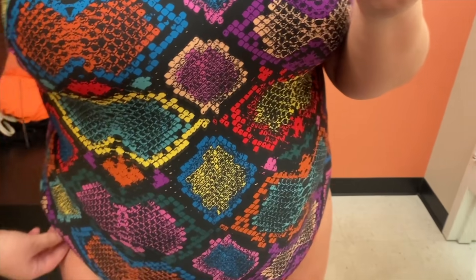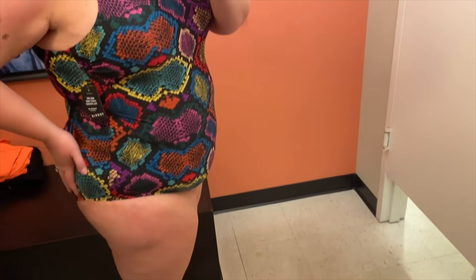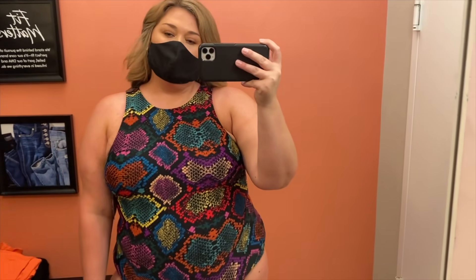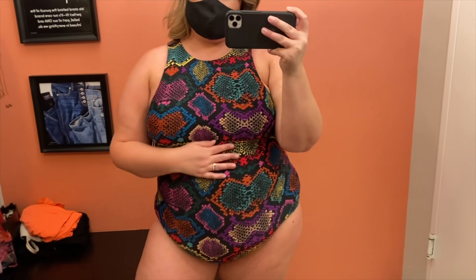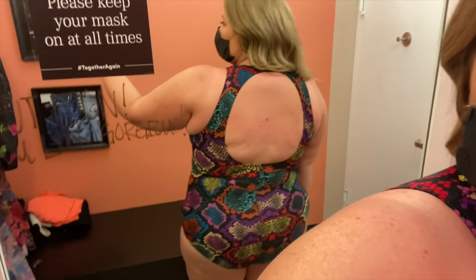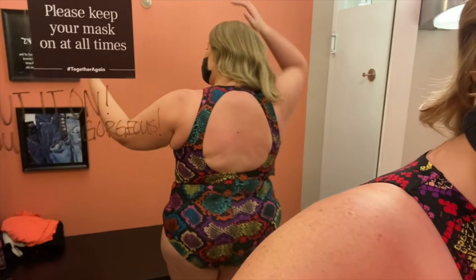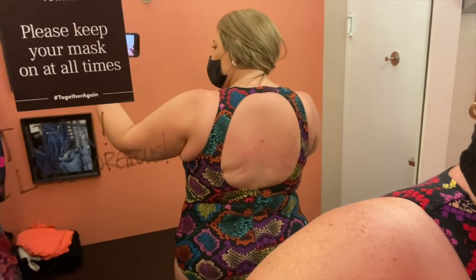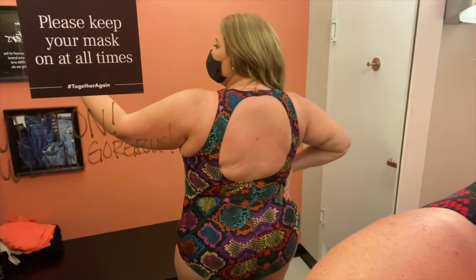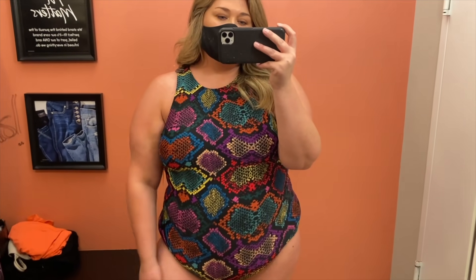Now let's do this one — it's a higher neck, multicolored snakeskin print one-piece. This one's in a size two and it fits well. I did feel like I had a tad bit of extra room in the bum area, which is strange for me, but I always love a good high neck — it's just so flattering on me. This one had a shelf bra but no underwire; it was very comfortable. The back — I was a little disappointed turning around. The super open back is just not my favorite style, but it's very comfortable, easy to wear, and the print and colorful aspect I really like.